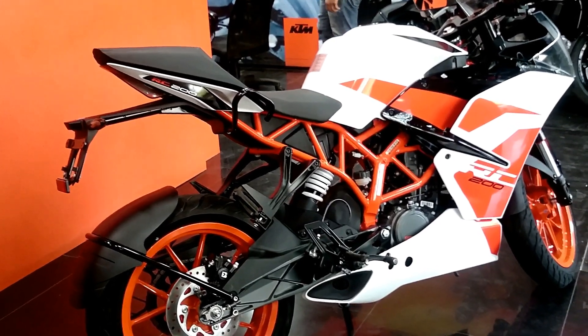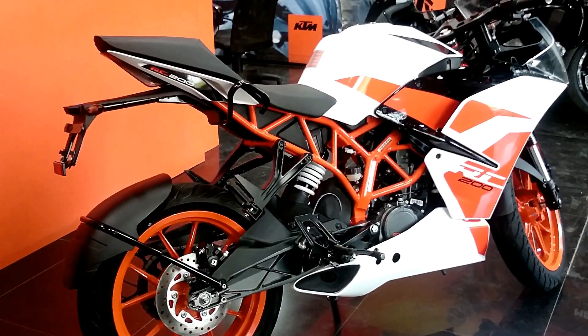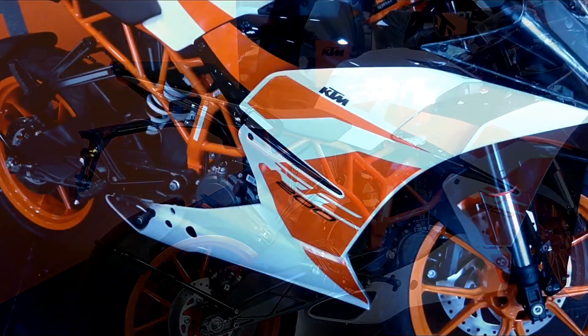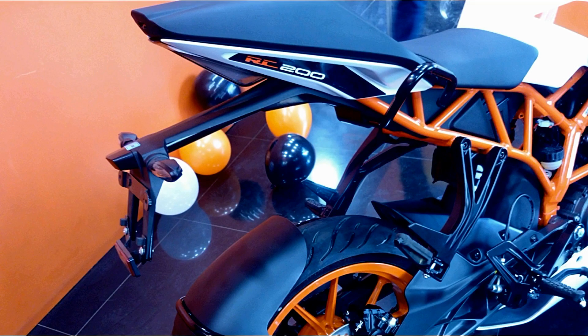These are the pictures, and I believe they might come out with the ABS version soon, because on the meter they were actually showing a non-ABS version. And this is the exhaust sound — I'm sorry it's not clear enough because it was taken on a mobile phone.